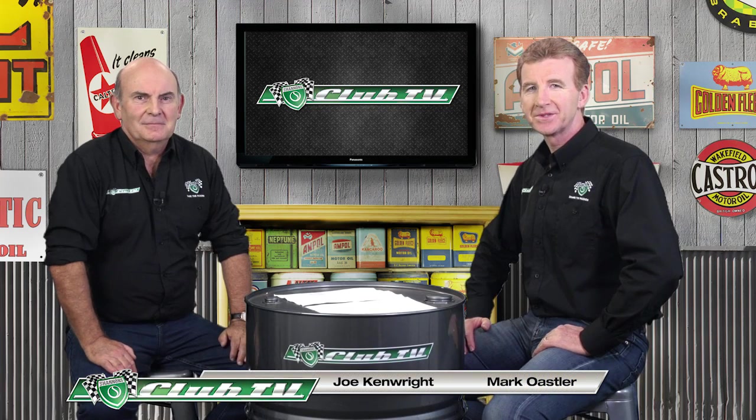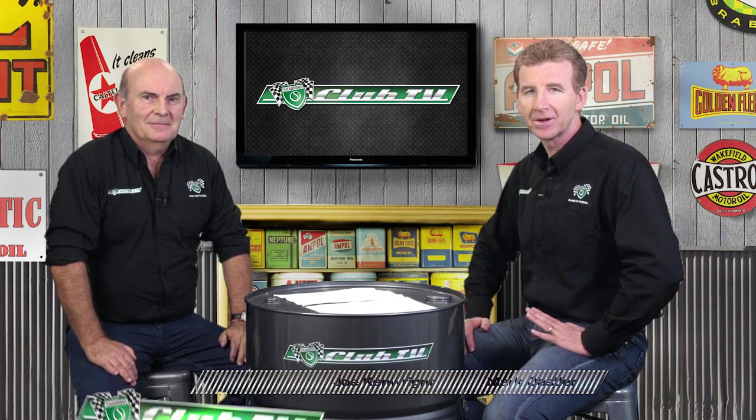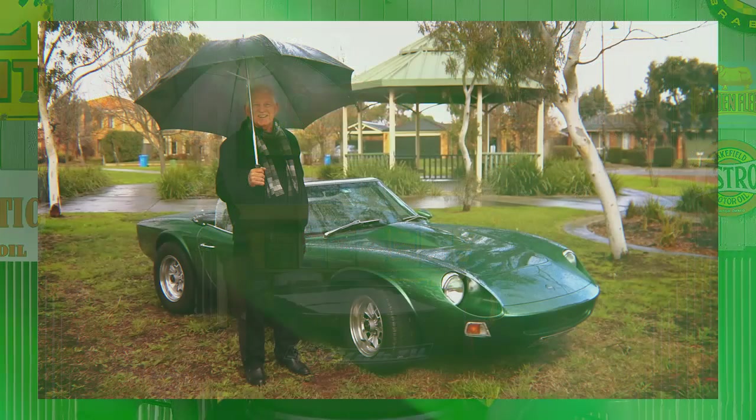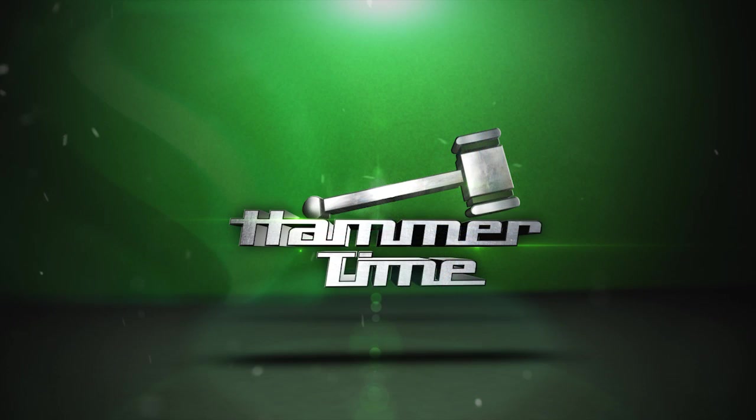Thanks for joining us on Shannons Club TV, where we retrace the heritage of admired but sometimes overlooked cars on Australian roads and racetracks. In each episode, we take an up-close look at our feature car with a well-preserved owner's example, and get the latest market news from the Shannons Auctions team. So let's kick things off with the Australian sports car that transformed the kit car into the definitive production model, the Bolwell Nogari.